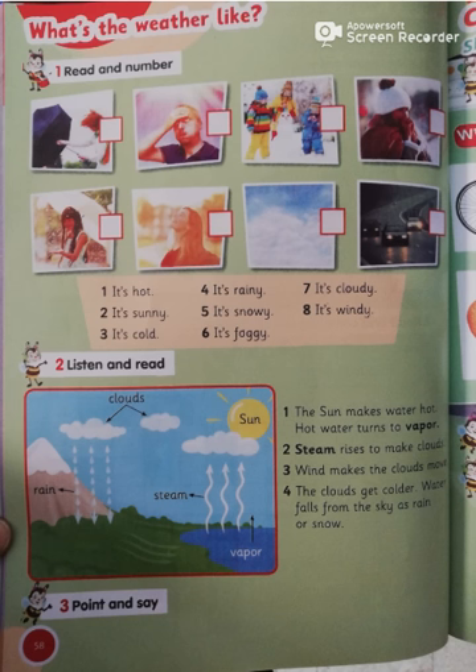Okay, turn the page, page 58. If you want to ask about the weather conditions, we use some adjectives: it's hot or it's sunny, it's cold or it's rainy, it's snowy or it's foggy, it's cloudy and it's windy.